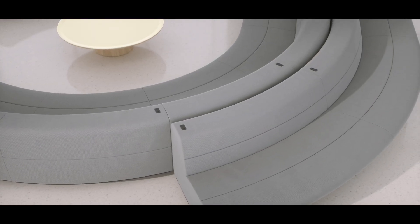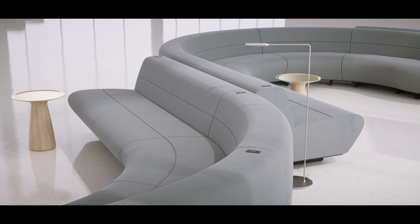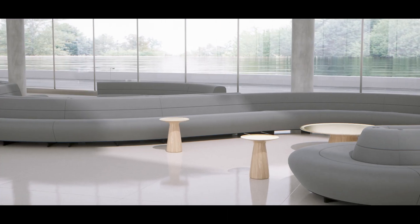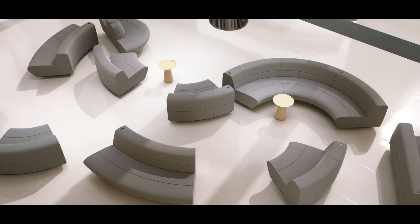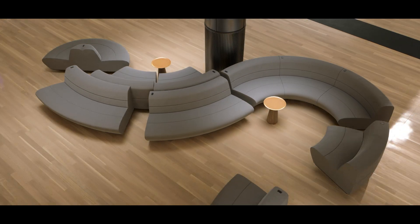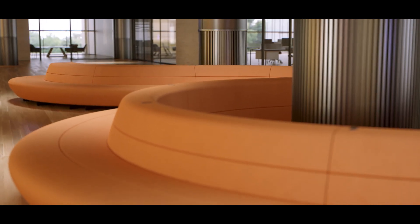Something which works as an individual piece of furniture can come together and create very large groups. Informal, formal, different finishes, colors, textiles, leathers — infinite possibilities.